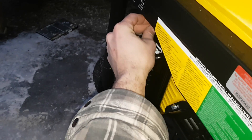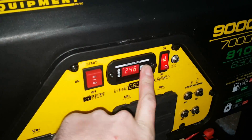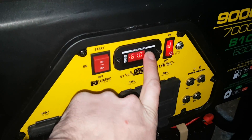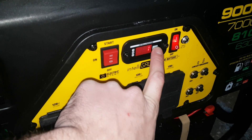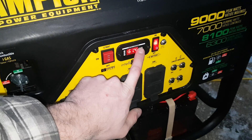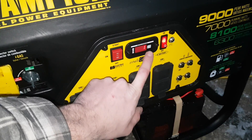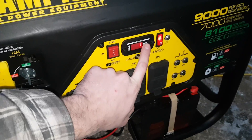Oh yeah, it's running! It's 246 volts, 60.8-61 hertz — that's just fine. Now choke off.